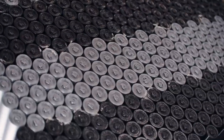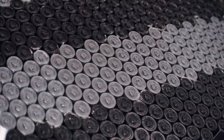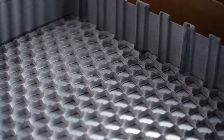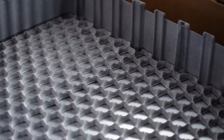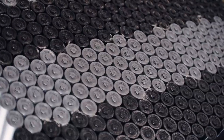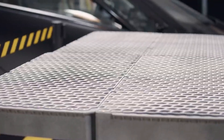At the heart of Aptera's recent advancements is their innovative battery module design. The battery tray is a critical component that exemplifies the company's dedication to efficiency, safety, and elegance. Let's explore how this battery tray enhances the vehicle's design and functionality.